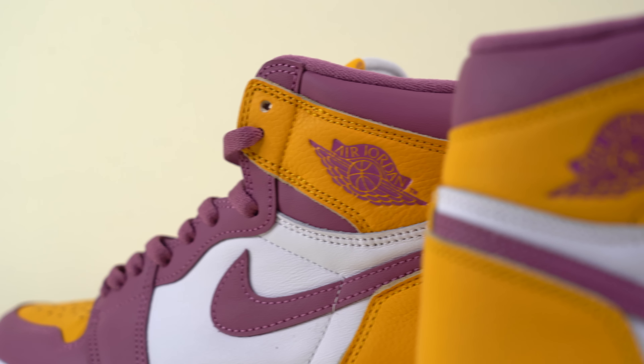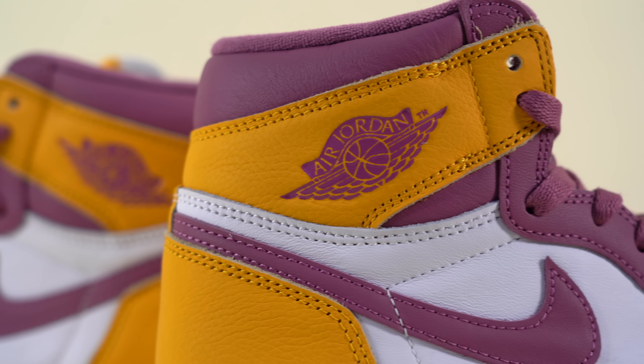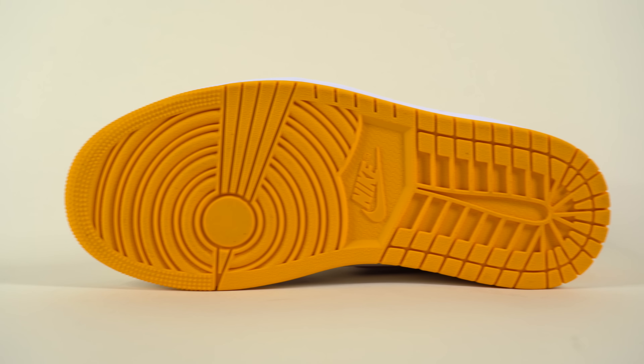You can't forget the Jordan Wings logo on the lateral side of the shoe — in this colorway it comes in a matching maroon. Moving down on the shoe, unsurprisingly you get to a bright white midsole, and rounding off the look you've got a bright yellow rubber outsole.